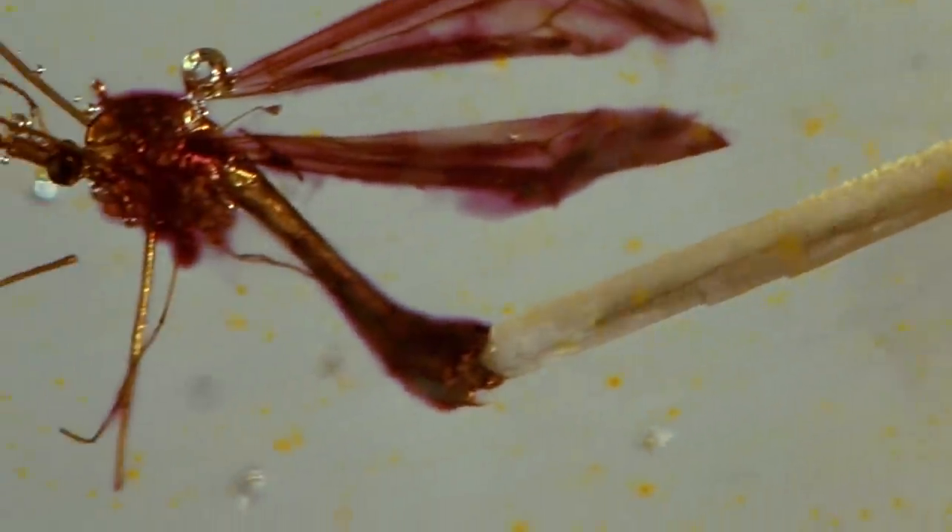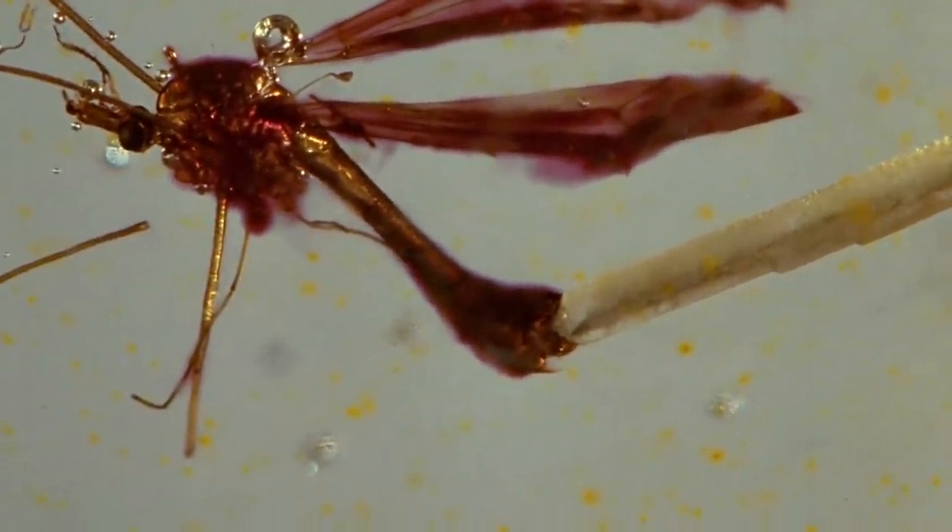Disregarding the mind-boggling amount of time it takes to sequence a genome, it seems like a fairly simple process, right? Not so fast. Author Michael Crichton left some canon-sized gaps in his otherwise very scientific explanation as to how Hammond resurrected the long-dead dinosaurs.